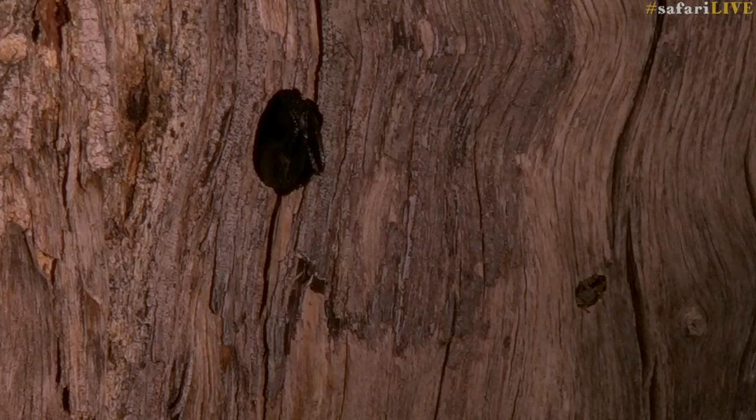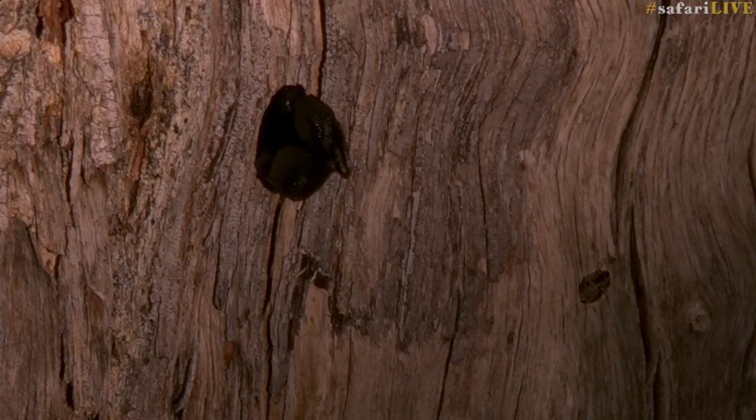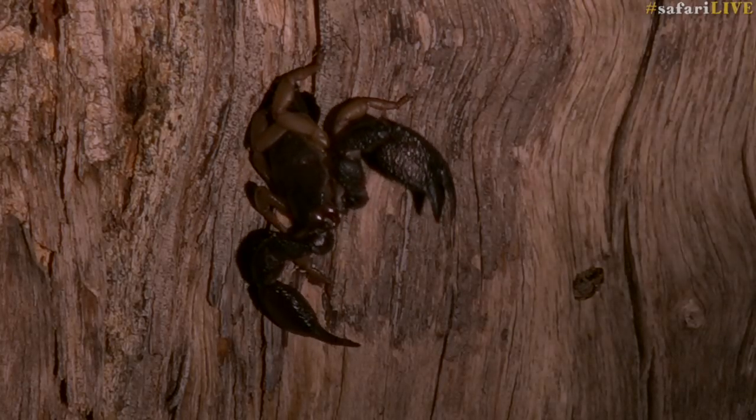The more difficult insects to find are the scorpions. They are generally hidden by bark, and only the best with the spotlight are able to find them in the darkness.